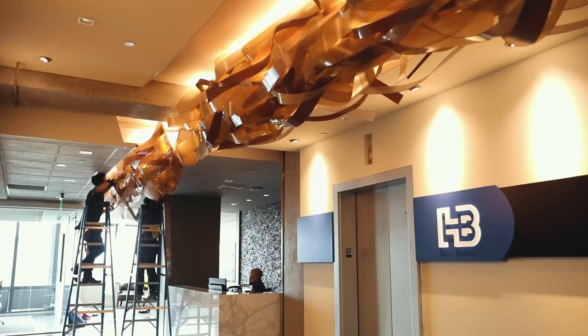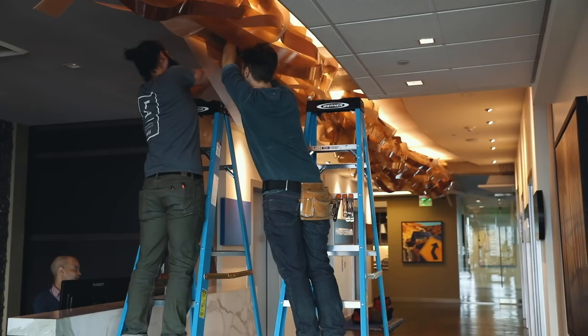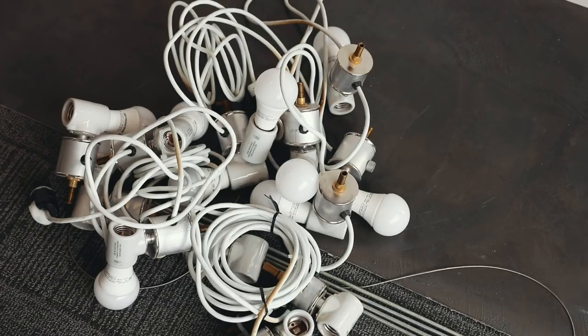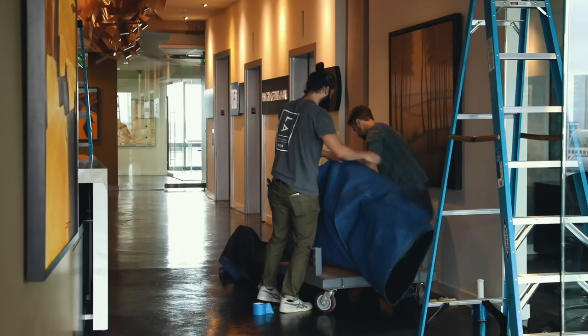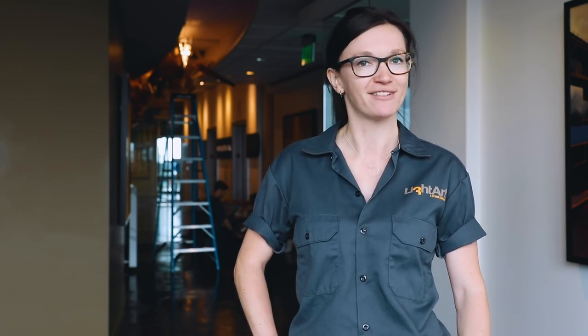Hi, I'm Katie Cheetham. I'm the project manager and today we are taking down this custom linear ribbon fixture. We were contacted by the client — they love this fixture in the space so much that they're moving offices and they want to take it down, have us refurb it. We are carefully removing it and will transport it over to a new home. We will reinstall it and revitalize it in a new office space.